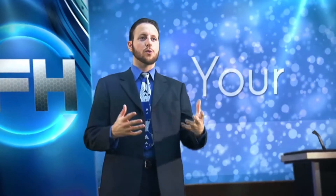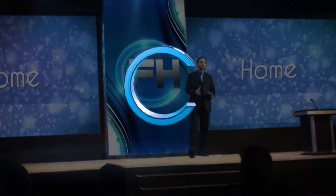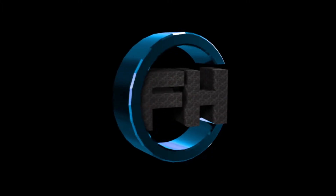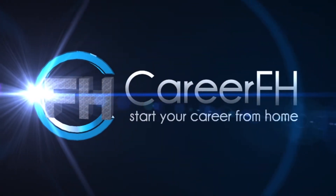Is your computer acting up on you? Here are some free virus protection software and best malware removal solutions that I've done before that helped me out. Hey, good day folks, I'm Andrish Vogt, your friendly host here for CareerFH.